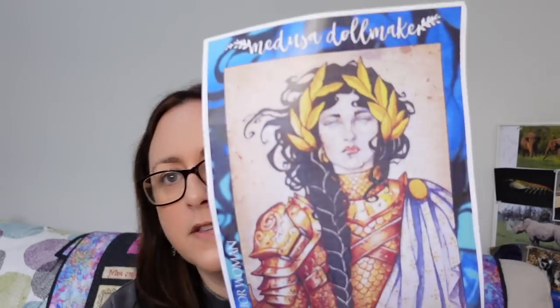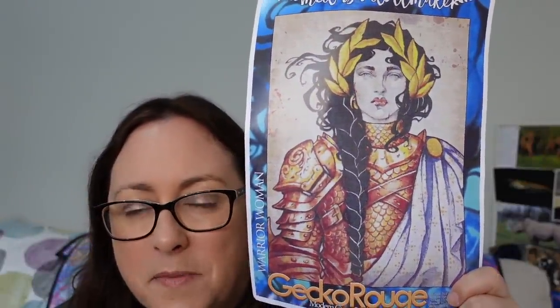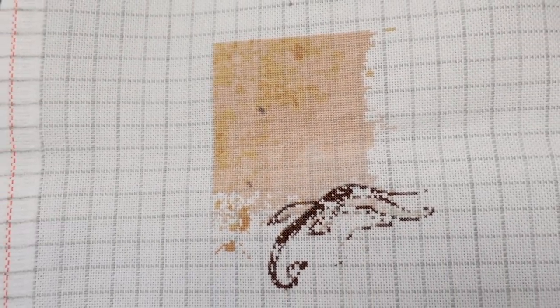Next one is Warrior Woman by Medusa Dollmaker, charted and kitted by Gecko Rouge. Medusa Dollmaker is now charting her own artwork for cross-stitch on her Etsy page as PDFs, whereas with Gecko Rouge you have to buy the kit. I love this one — I started it on my birthday last year. I'm doing it on 25 count, one over one full crosses. I've only worked on it for five days this year and put in about 3,000 stitches, getting it from 1.62% to 4%. I made a start on her hair and I need to get back to it.